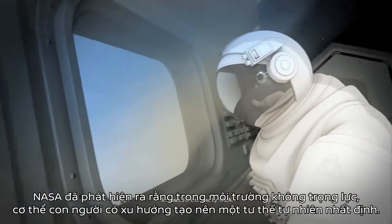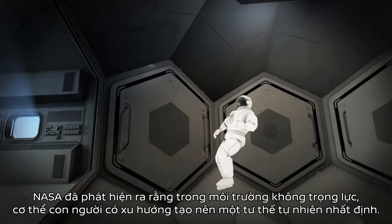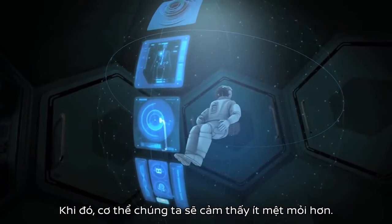NASA studied this idea in space, finding that in a weightless environment, the body assumes this neutral position. When gravity is out of the picture, the body is less likely to become fatigued.